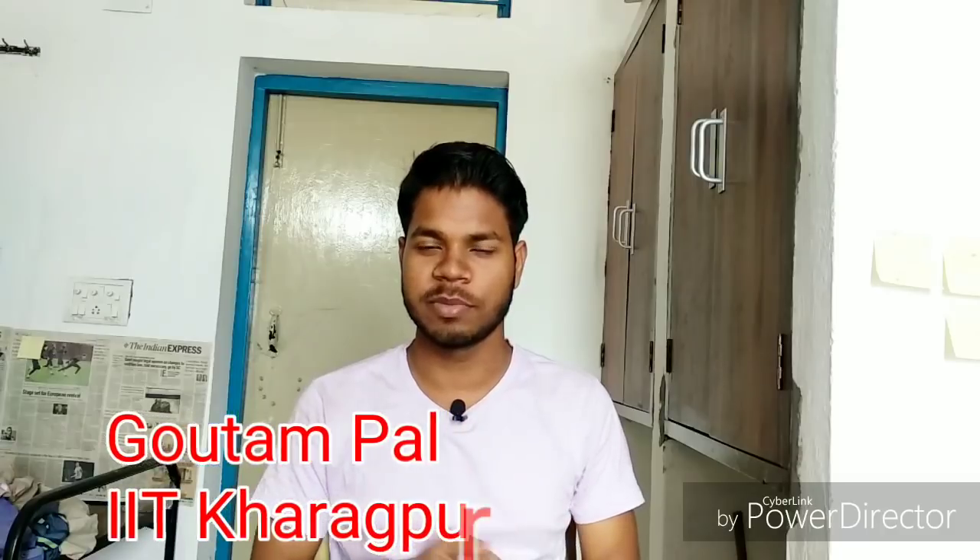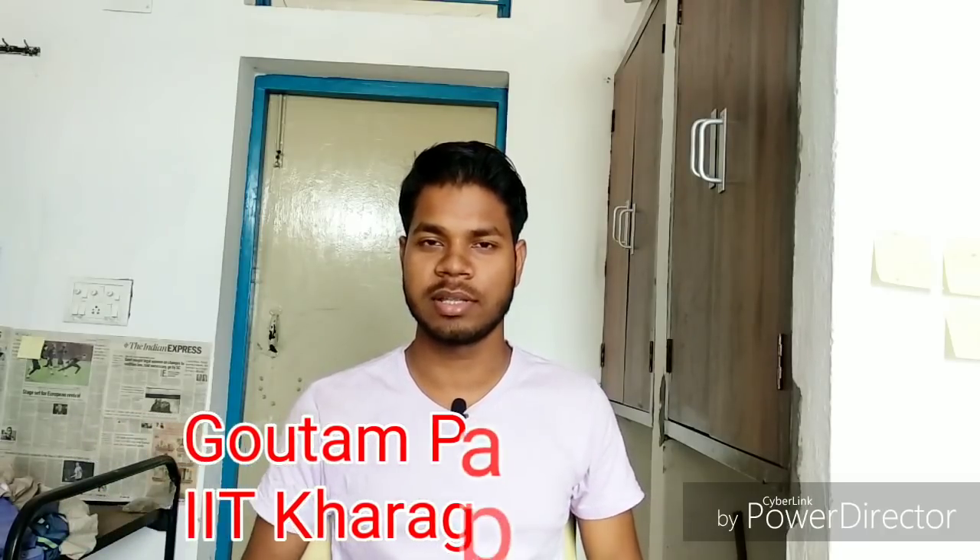Hey guys, I am Gautam and welcome to GChemics. In this video I am going to talk about how to crack JAM 2020. That is almost seven months left for the 2020 IIT JAM examination, which will be held on February 10 to 12. I am going to talk about IIT JAM chemistry and how to crack it — what the strategy will be from now and how to prepare for that examination.